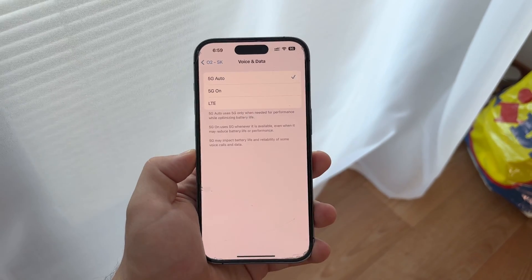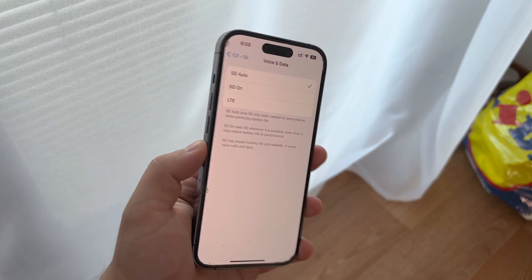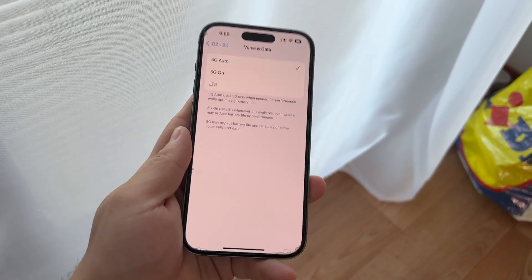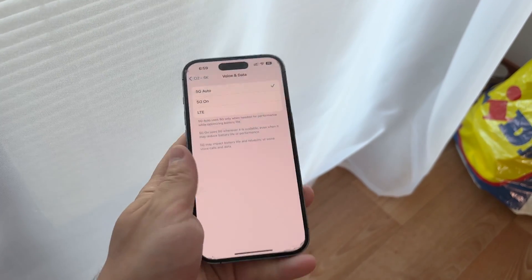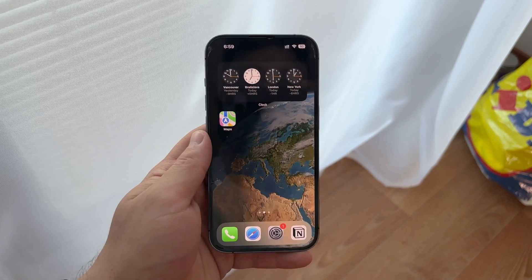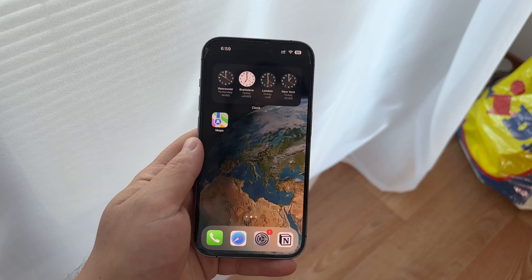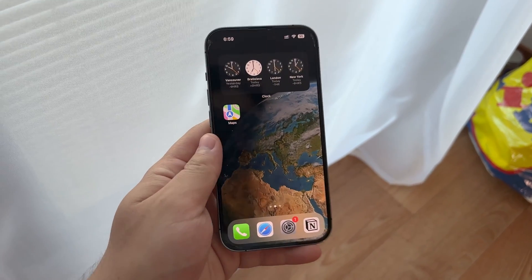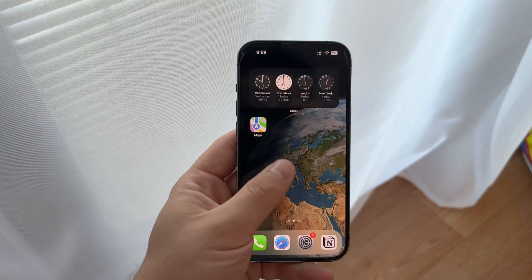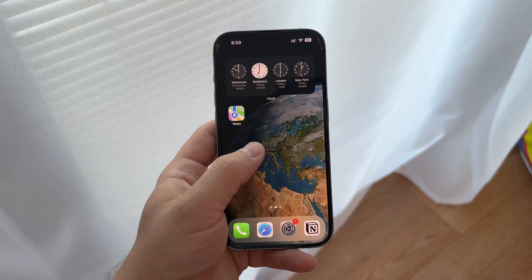To wrap up, fixing 5G issues on your iPhone typically involves checking your hardware compatibility, ensuring you have the right carrier settings, and updating your iOS. If you've gone through all these steps and still face issues, it might be time to reach out to Apple support or visit an Apple store for further assistance. Thank you for watching this tutorial on Foxtech. If you found this information helpful, please like and subscribe to our channel for more tech tips and tutorials. Don't forget to hit the notification bell to stay updated on our latest content.